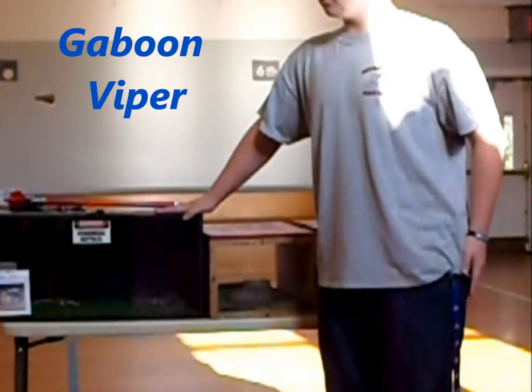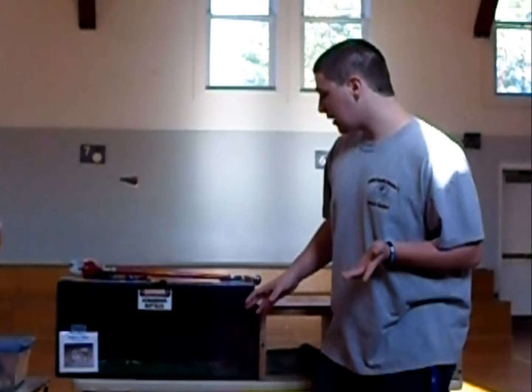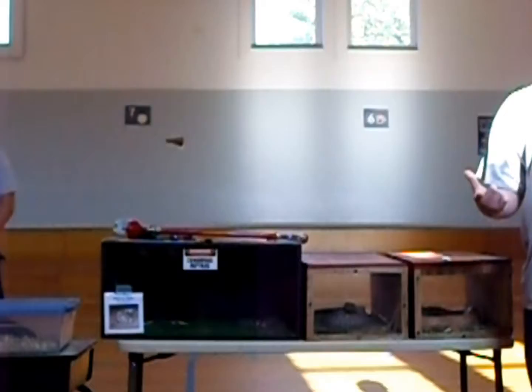Right here is a gaboon viper. Gaboon vipers are the largest of the true vipers. They are extremely short but heavy-bodied. Whenever he's full-grown, his head will have the largest fangs of any venomous snake. Full-grown, the fangs can be up to two inches long.